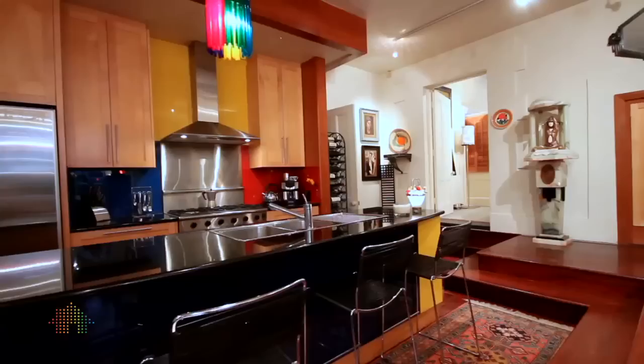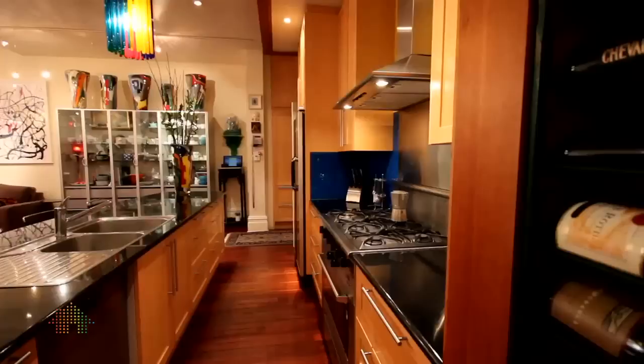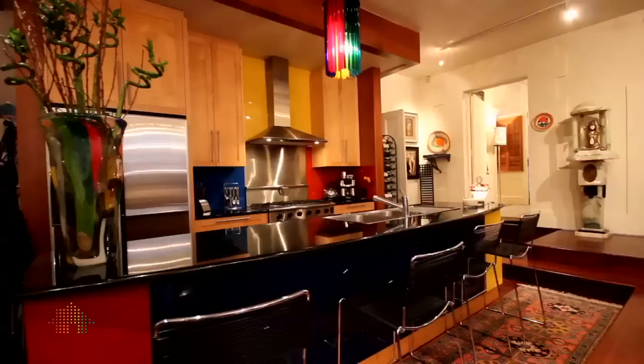The kitchen was a horrible grey 1980s-style kitchen when we bought it and we decided to change that. Focal Kitchens are the designers of the kitchen, along with John.